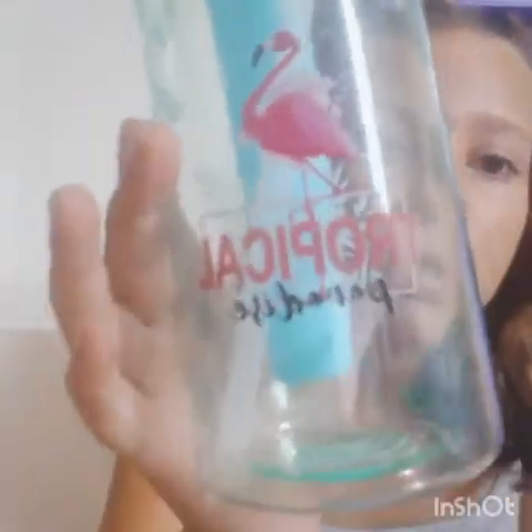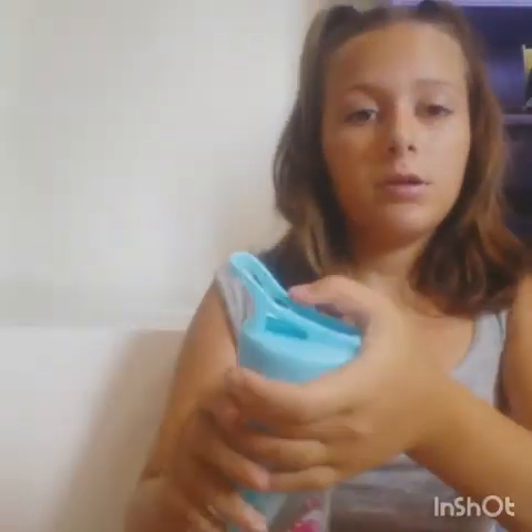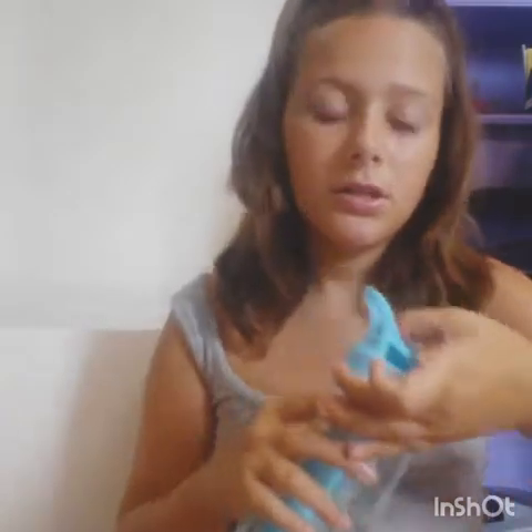We got this cute water bottle that I'm really excited about for back to school. It says 'Tropical Paradise,' has a flamingo and feathers, and you just push it to drink. You can put the little blue piece in the freezer for icy water, and you can hang it on your bag.